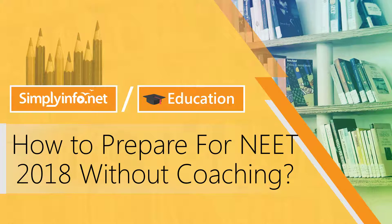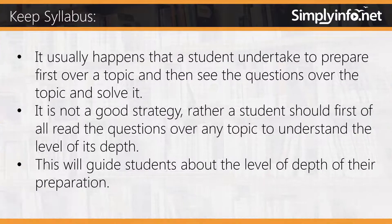How to prepare for NEET 2018 without coaching. Keep the syllabus in mind. It usually happens that a student undertakes to prepare a topic first and then sees the questions over the topic and solves it. This is not a good strategy. Rather, a student should first read the questions over any topic to understand the level of its depth. This will guide students about the level of depth required for their preparation.